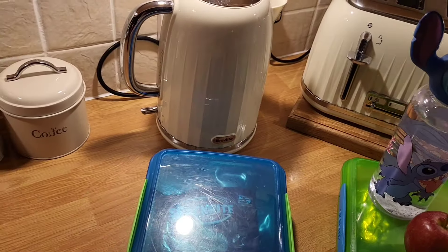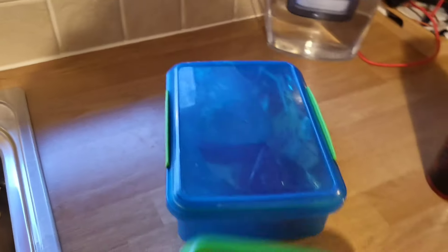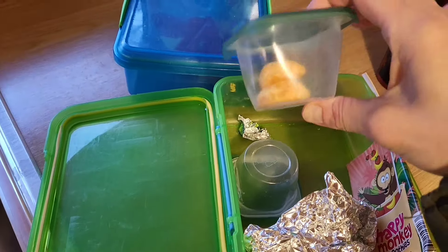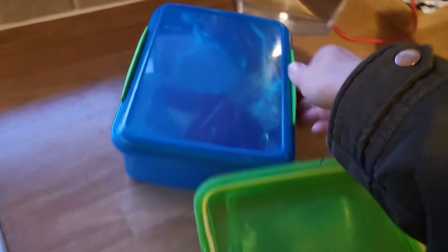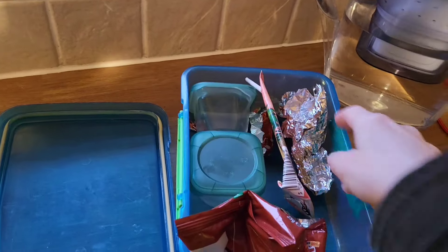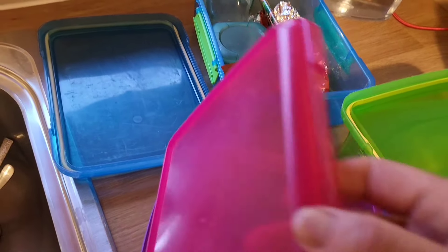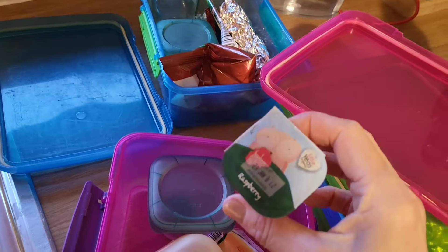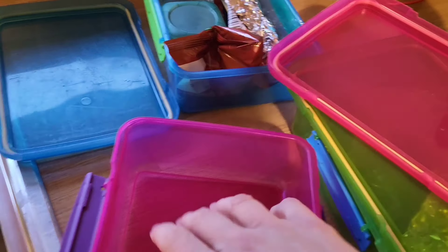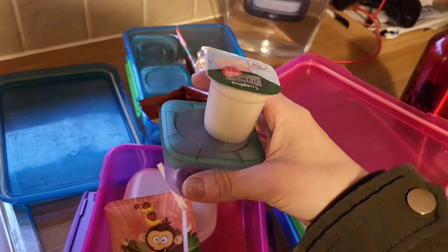After school: Charlie ate most of his food — everything except two little bits of satsuma. Zach ate absolutely everything, excellent stuff. Lily, on the other hand, left her yogurt and her Bear Yo-Yo. So all she ate today was her chocolate, her sandwich, and her smoothie. She'll be having the rest with her dinner.